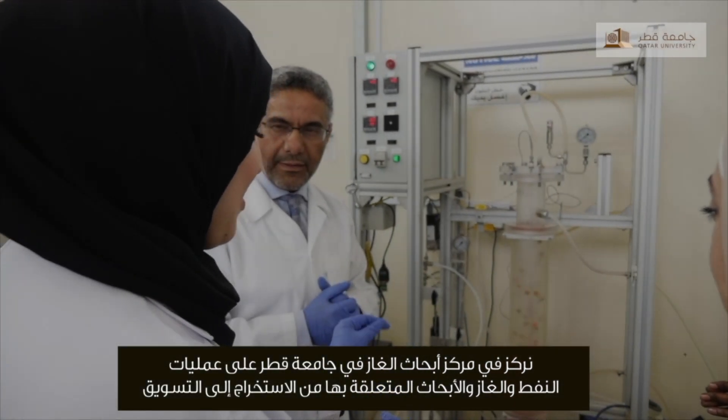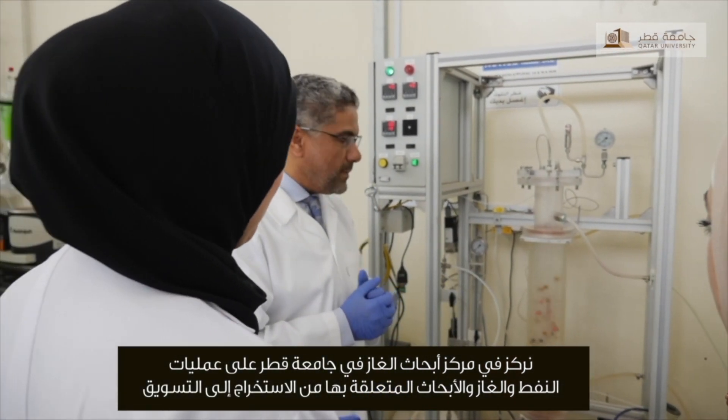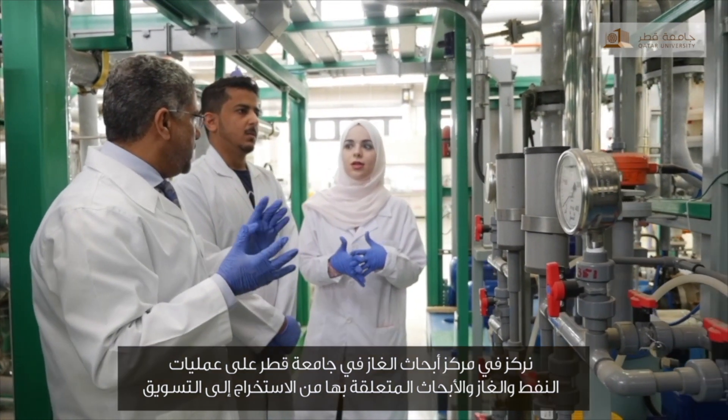Our main focus here at the Gas Processing Center, Qatar University, is on oil and gas operations and research related from extraction to marketing.